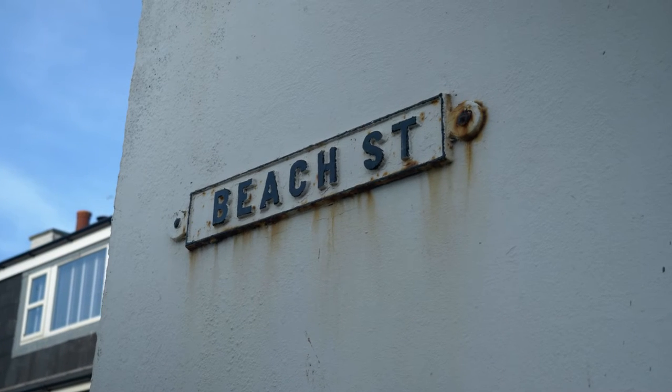If you were living in a town in the north of England and working in a factory, you wouldn't want to come to the seaside to stay in a place called Factory Lane — so they renamed it Beech Street.